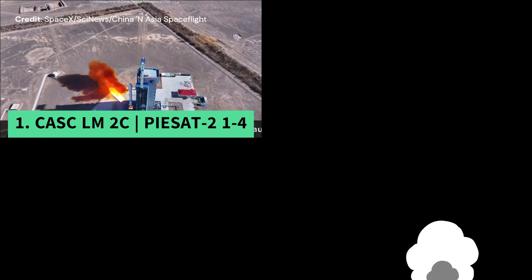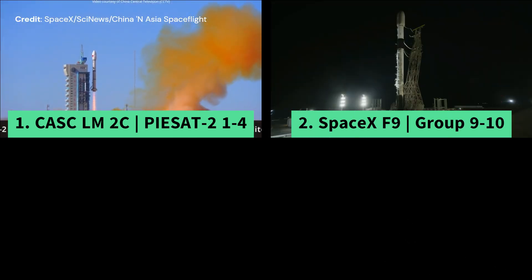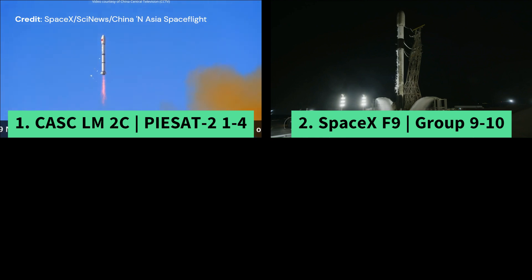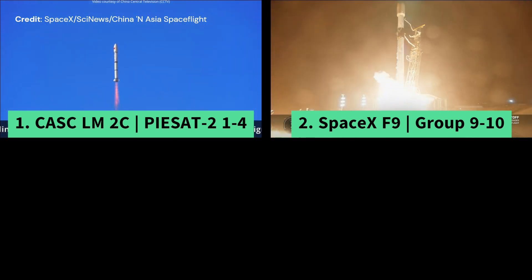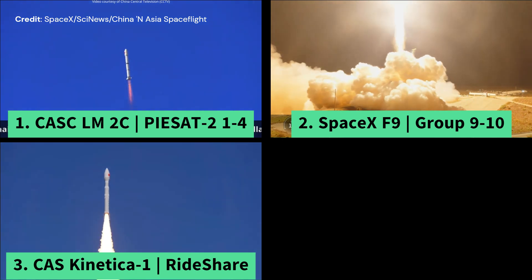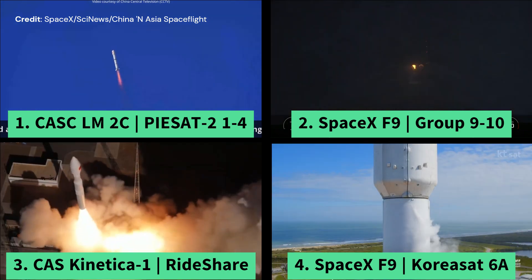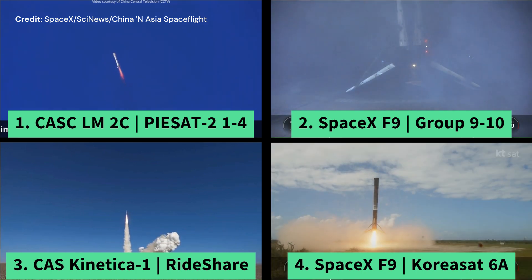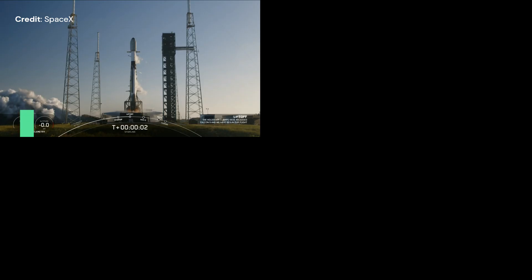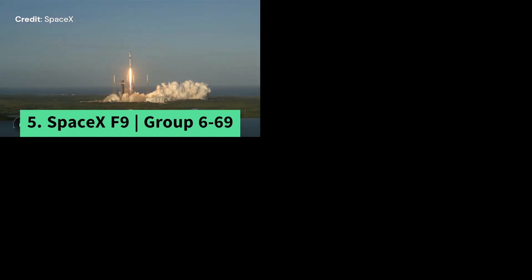November 9th: CASC launched a Long March 2C from China for mission PSAT-2124, and on the same day SpaceX launched a Falcon 9 from California for a Starlink mission Group 9-10 — it was the 11th flight of the first stage, which successfully landed on a drone ship. November 11th: CAS Space launched its Kinetica 1 rocket from China for a ride-share mission. Later that day, SpaceX launched a Falcon 9 from Florida for mission KoreaSat-6A — the first stage flew for the 23rd time and landed back to site. On the same day, SpaceX launched another Falcon 9 from Florida for Starlink mission Group 6-69 — the first stage flew for its 12th time and landed on a drone ship.